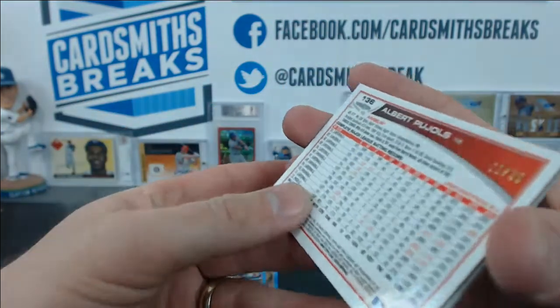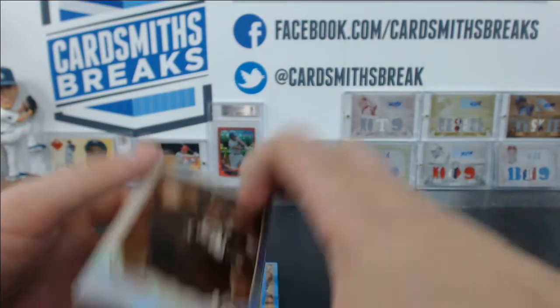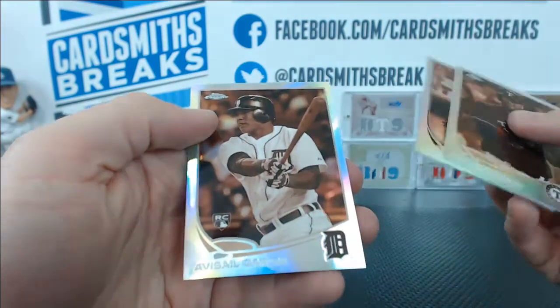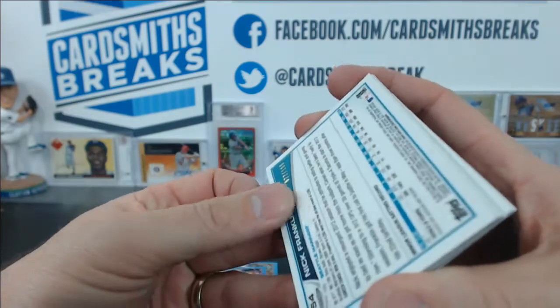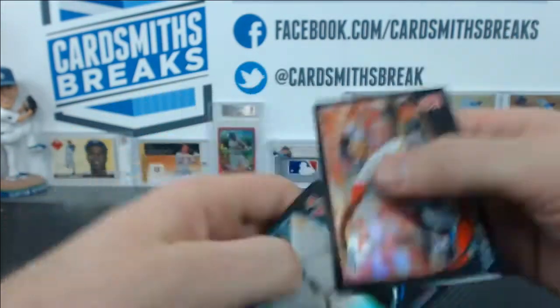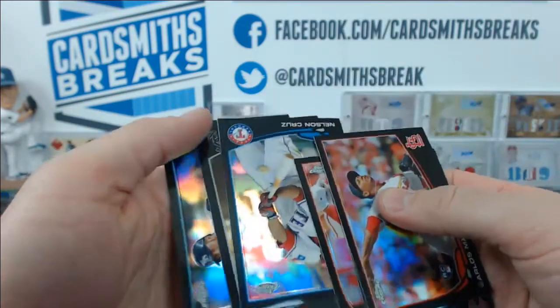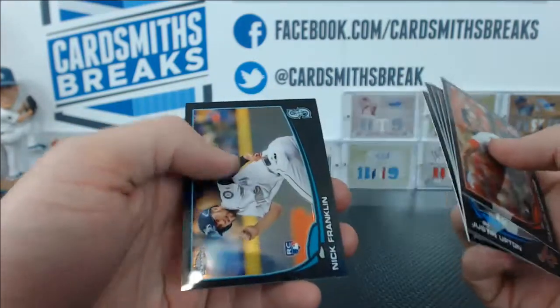Those gold cards are all numbered to 50. The Sepia, numbered to 75: AJ Pierzynski, Martin Prado, and Adeiny Hechavarria. Blacks, numbered to 100: Carlos Martinez, an upside-down Justin Upton, Albert Pujols, Nelson Cruz, Adam Dunn, and Nick Franklin.